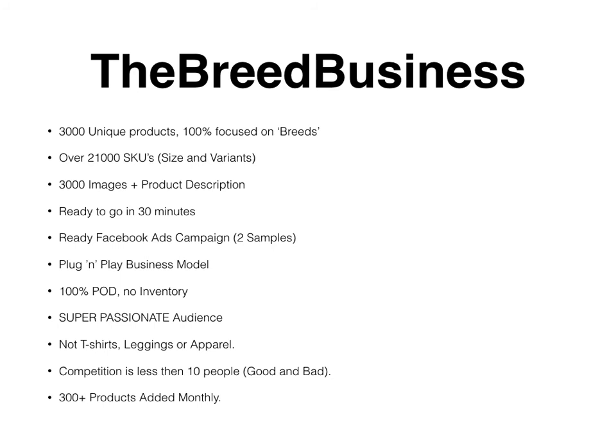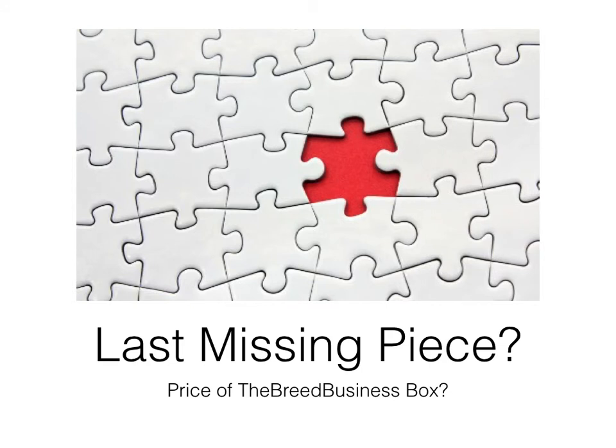This is the complete business — it covers the products and it covers the Facebook ads. Now the most important part: the missing piece of the puzzle — the price of the Breed Business. I've been doing this from March this year, six or seven months now, successfully with 60 to 70 products. When I had the idea to offer the whole setup to other people, pricing was something I really had to focus on because I want business owners with the right mindset — people who can invest a good amount to acquire the Breed Business as well as having some money for Facebook advertising.